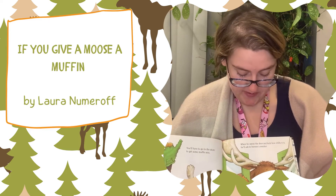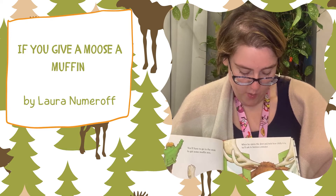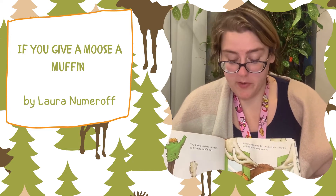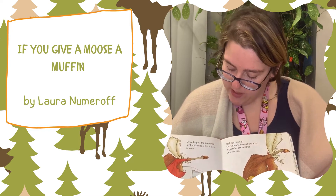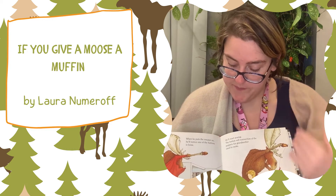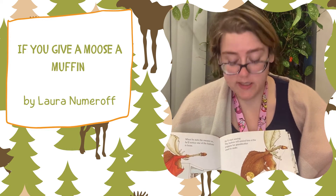He'll want to go with you. When he opens the door and feels how chilly it is, he'll ask to borrow a sweater. When he puts a sweater on, he'll notice one of the buttons is loose. He'll ask for a needle and thread.